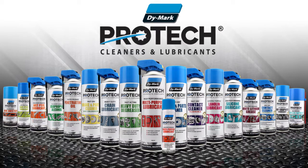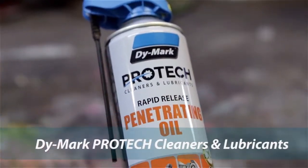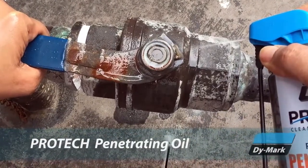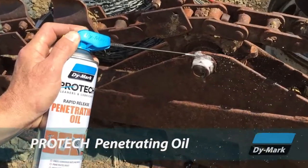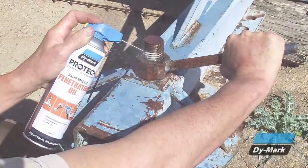Dimark Protec, a full line of industrial grade cleaners and lubricants to deliver high performance results in industrial applications. Protec penetrating oil is a fast-working penetrant and lubricant that quickly frees rusted and seized metal parts. Penetrating oil is an essential lubricant for carrying out all kinds of general mechanical and maintenance work.